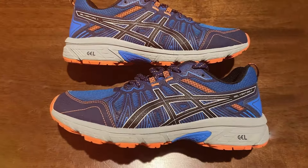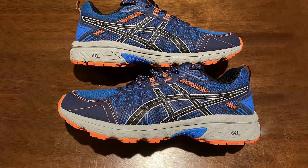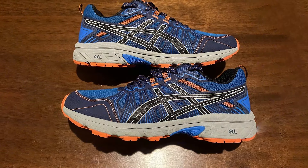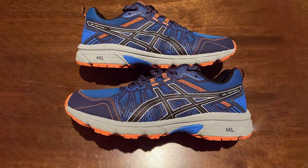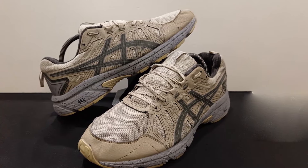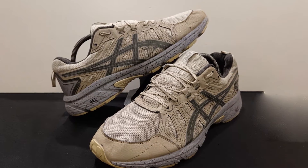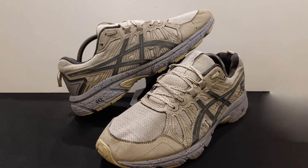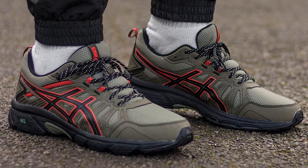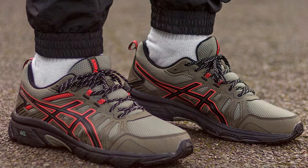The rearfoot gel technology cushioning system is the star of the show, absorbing shock during impact phases and allowing for a smooth transition to mid-stance. This technology not only enhances comfort, but also minimizes the strain on your feet, making it ideal for long periods of standing. The upper is crafted from synthetic material and mesh, offering breathable comfort and a snug fit, ensuring that your feet stay cool and dry even on the hottest days.